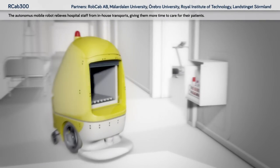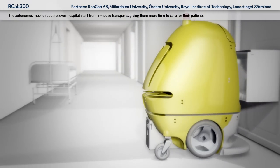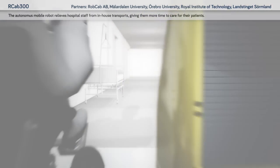RobCab: the autonomous mobile robot relieves hospital staff from in-house transports, giving them more time to care for their patients.